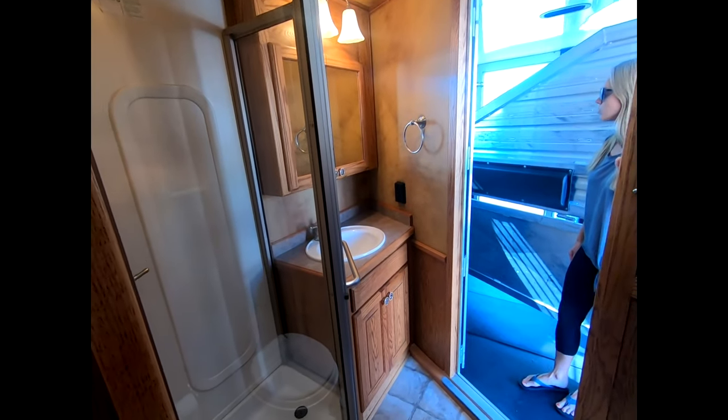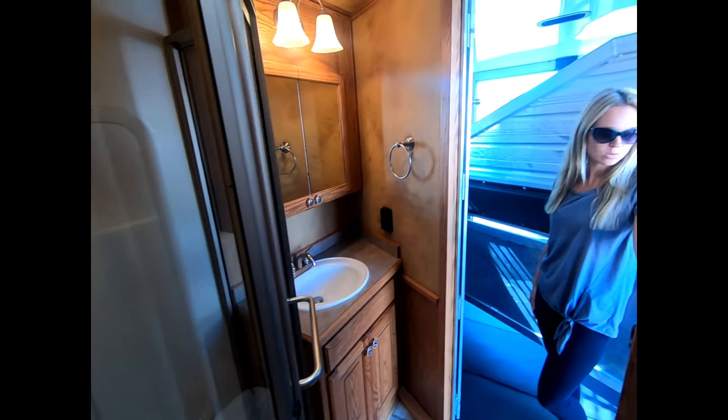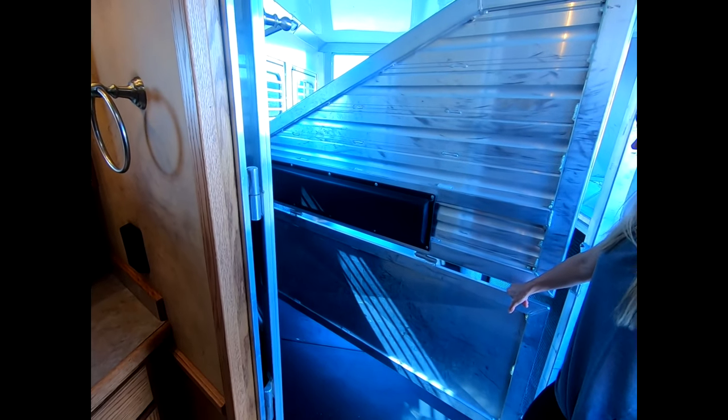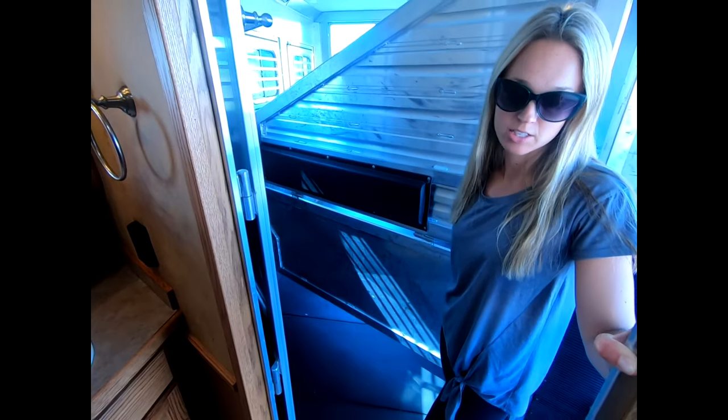The horse area has an insulated roof and is fully rubber lined. It has a lower divider at the first stall, collapsible rear tack, drop downs on the butt side, and drop downs with bars on the head wall.